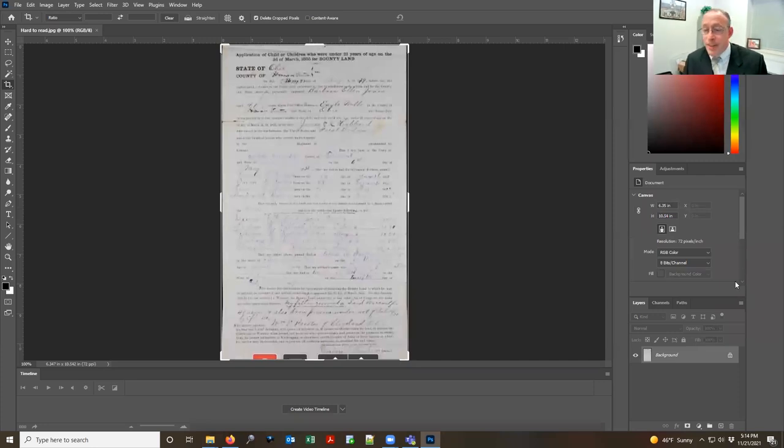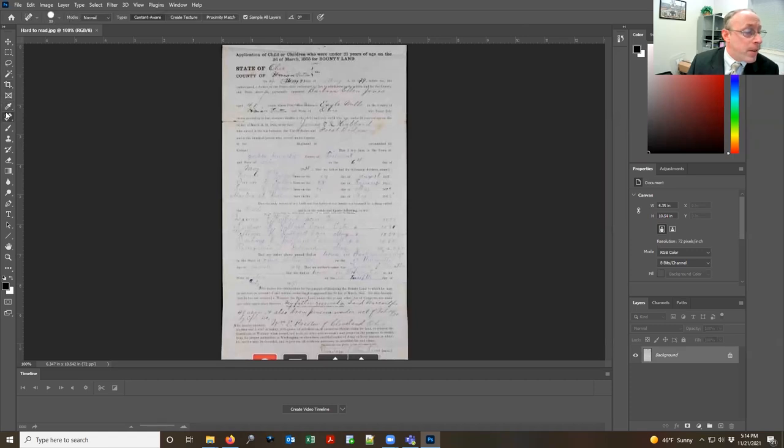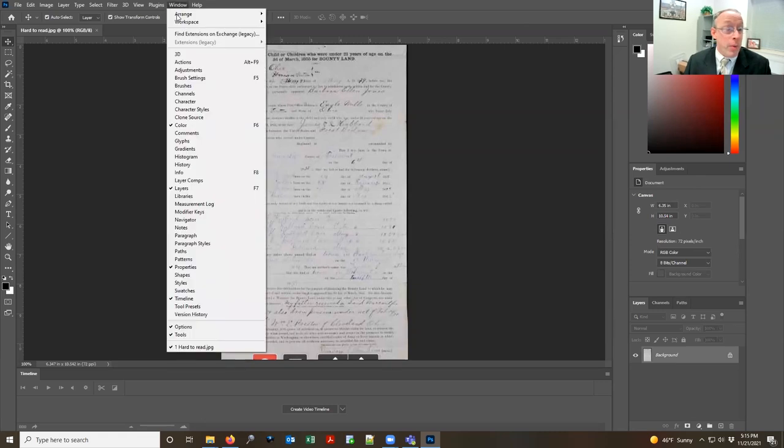Some basic navigation in Photoshop: on the left-hand side are your tools. When you click on a tool, it will change the options across the top. You select your tool and the options for that tool change across the top bar. On the right you have some panels — these are the default windows that pop up. You can access different ones under the Window menu. Almost anyone using Photoshop is going to use Layers, so make sure you can see that panel. Adjustments are also really helpful.